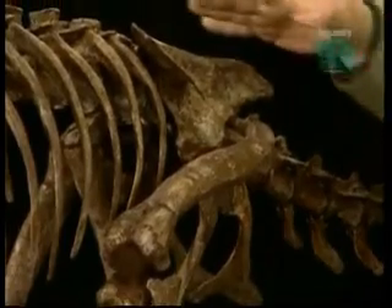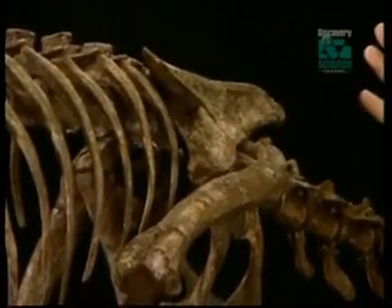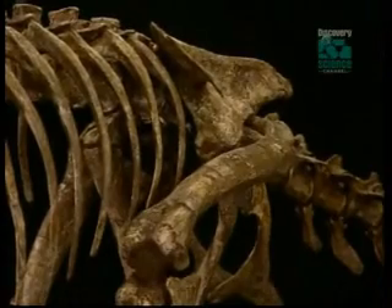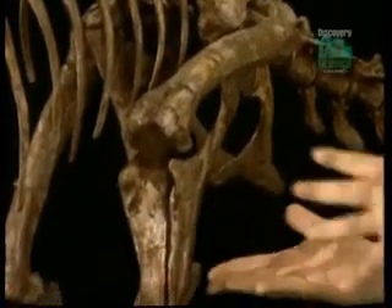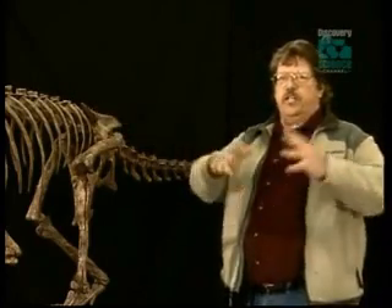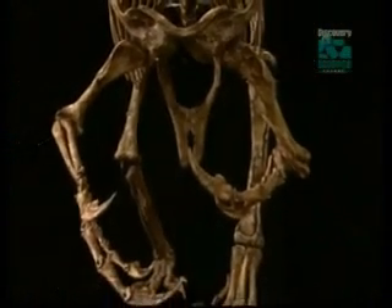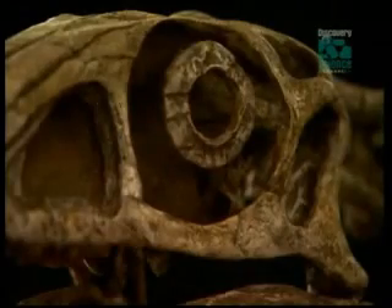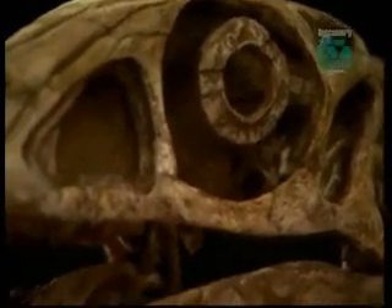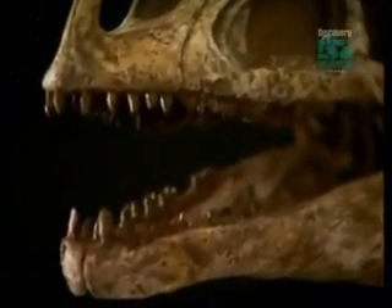When we look at the hip region, we see some features that are very important in therizinosaurs that are developed much more so later. They begin to flare the hip out laterally and pull the bones at the base of the hips back, basically creating a large basket to support the digestive system that a plant-eating animal needs. This has already begun, and there's really not much reason you would start expanding your abdominal cavity unless you were going to process something that was more difficult to digest. In a unique twist of evolution, Falcarius represents a meat-eater forsaking its bloodthirsty ancestry as it becomes a vegetarian.